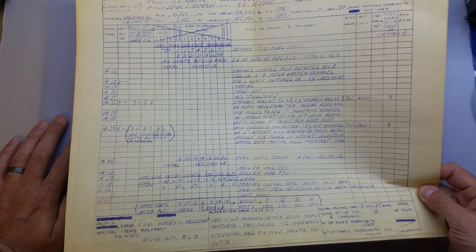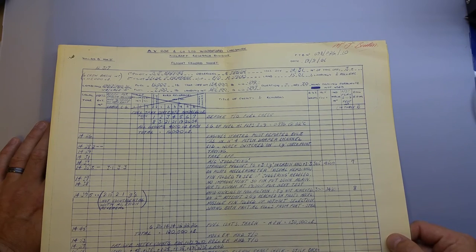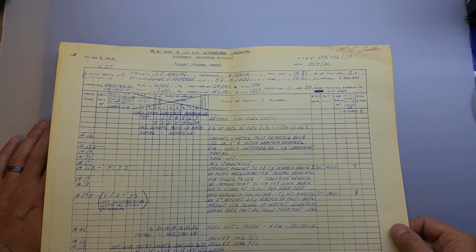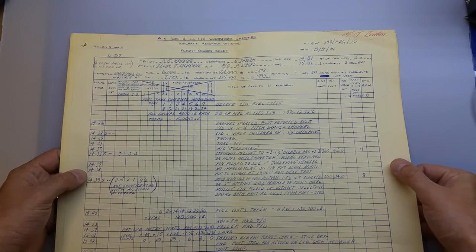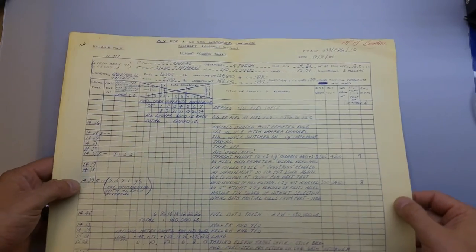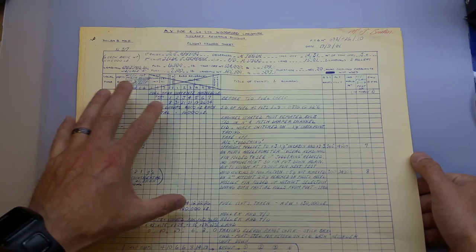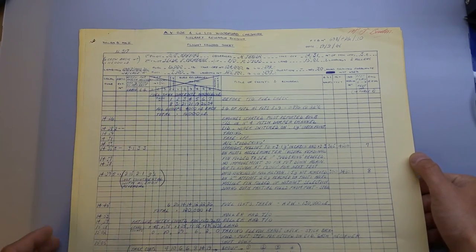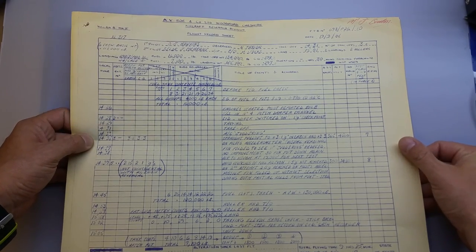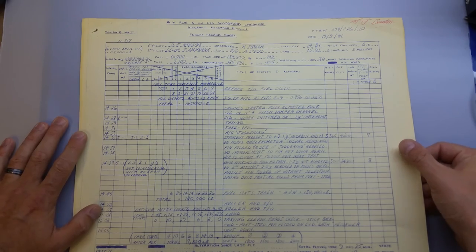I just thought that might be quite interesting for you to see - not many people get to see these types of things, and they're over 50 years old now. As a Vulcan geek, I found it pretty fascinating. I'm going to try and get these scanned in and provide them to the various Facebook forums, pages and other Vulcan forums. So if you want to see a high resolution copy or read more into them, feel free once I've done that. Anyway guys, I hope you enjoyed it - give me a thumbs up and I'll hopefully see you for another video soon. Thanks, bye-bye.